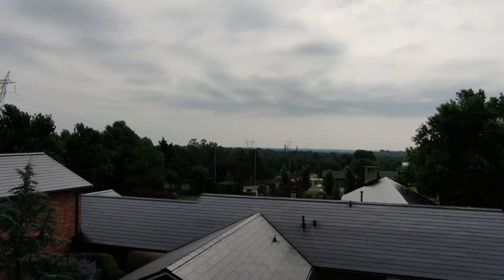When the whole roof is installed, we go through what we call the final stages of permitting to make sure that we've passed all local building codes and municipalities.